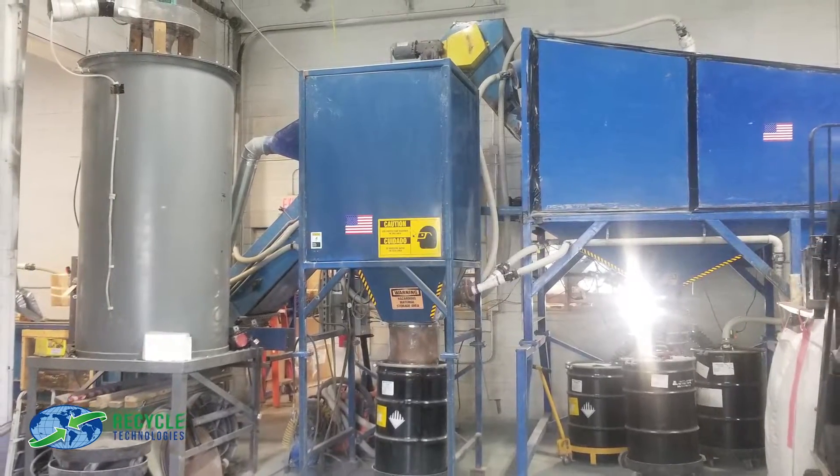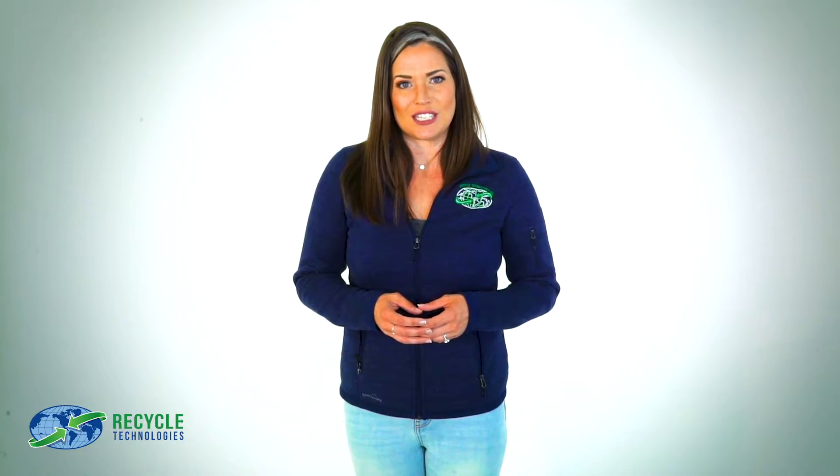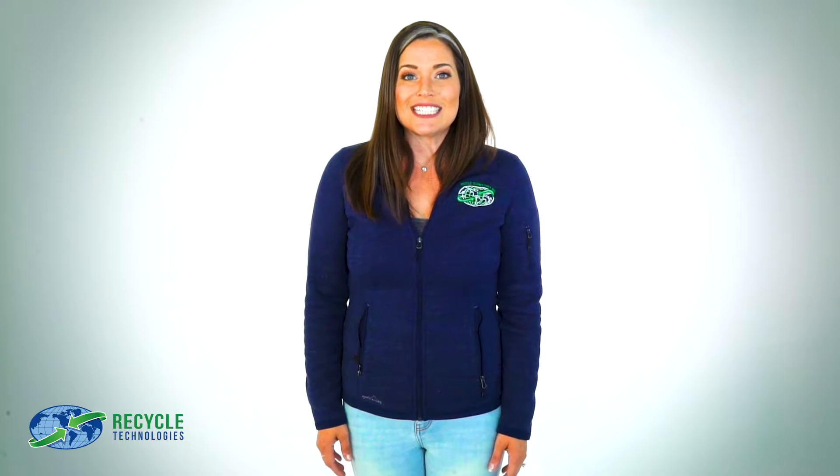Most importantly, the machine is a negative air pressure system, so all mercury vapor is continuously sucked into a bag house filter system for containment. We test the air quality three times a day to ensure our system is functioning properly, because keeping the mercury contained and out of the air is of the utmost importance.